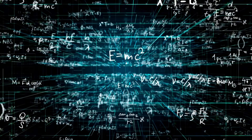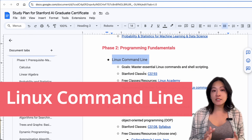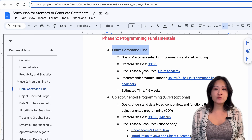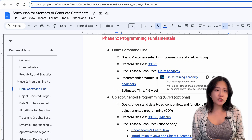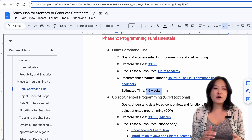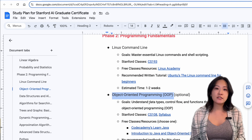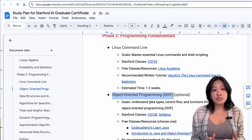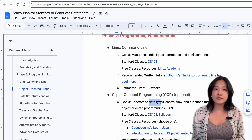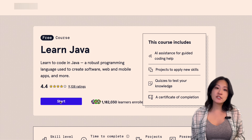Once you have your math foundations, it's time to build your programming skills, which are crucial for AI development. First, you're going to need the Linux command line, since many AI tools run on Linux-based systems — free resources include Linux Academy or Ubuntu's Beginner's Guide, and I'd spend about one to two weeks here. Next is object-oriented programming — Stanford recommends this as a prerequisite, and OOP principles are essential for AI. Get familiar with basic concepts like data types, control flow, and functions; check out free resources on Code Academy.